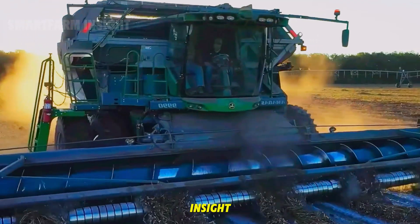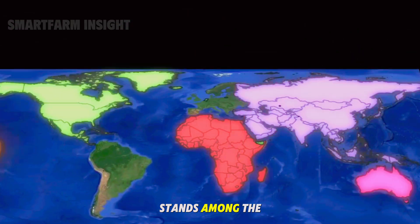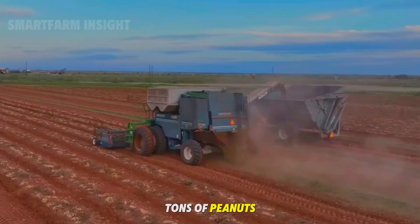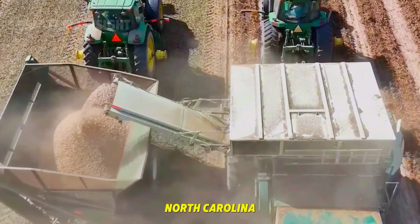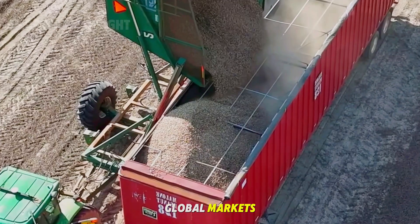Welcome back to Smart Farm Insight. The United States, with its vast croplands and advanced farming systems, stands among the world's largest peanut producers. Each year, more than 7 million tons of peanuts are harvested from fertile alluvial soils across Georgia, Alabama, Texas, and North Carolina, forming the backbone of an industry that fuels both domestic and global markets.